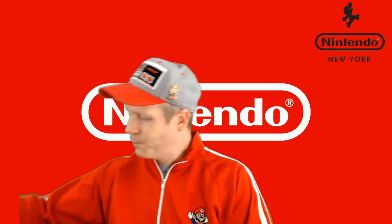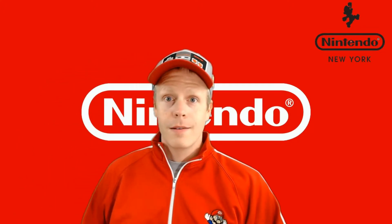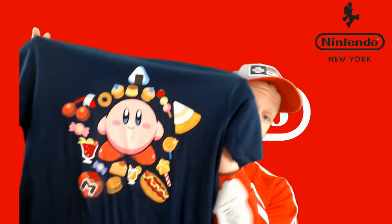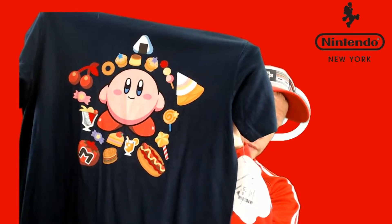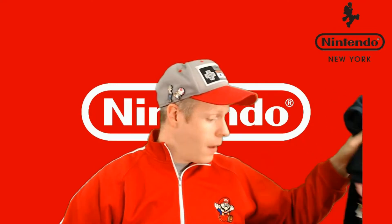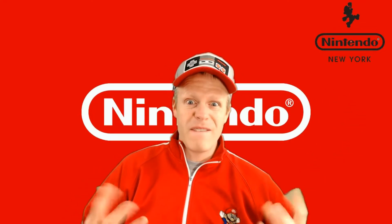Got a t-shirt. Kirby's anniversary is here, so we have a Kirby — my first Kirby t-shirt. Pretty cool, very cute. I like it. So I'm excited about that and I'm wearing that in some of my videos.